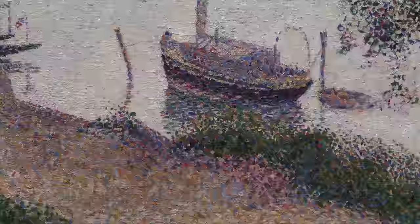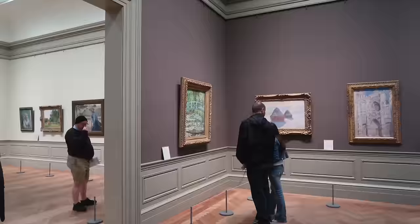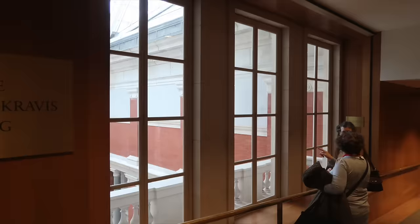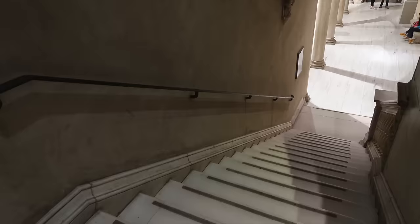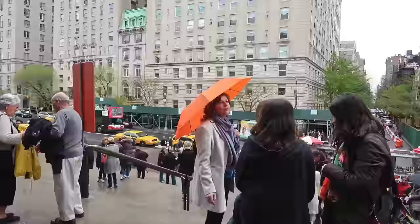Remember, everything I've shown you is part of the museum's permanent collection, so they should all be here when you visit. I skipped all of the temporary exhibitions on this tour, so there's a lot more to see — like this sculpture from Rodin. Go down this hallway, check out the view, then take a right into this cool Spanish patio. Go down the stairs and walk out and you'll end up back in the great hall. Ta-da!